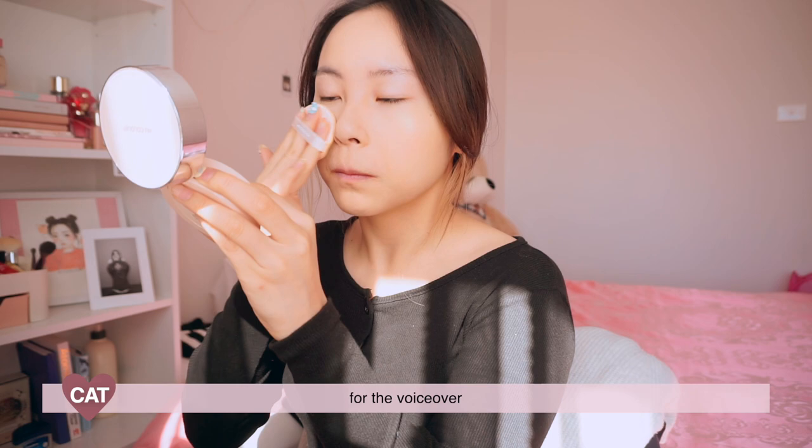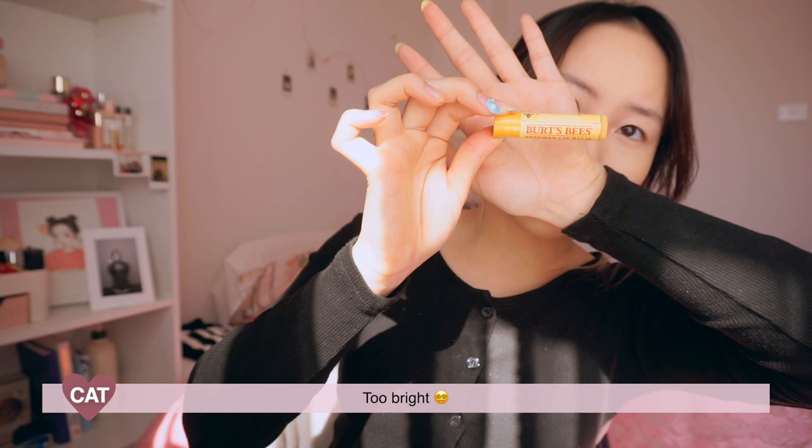I look like a ghost. I'm running out of lip balm, I can't even push it out. This is my favorite — it's Burt's Bees. It's too bright.